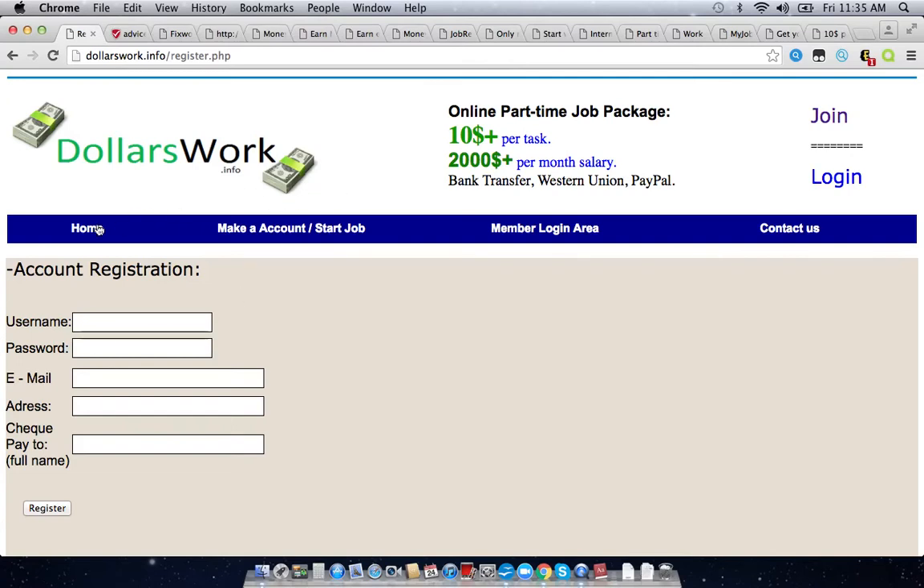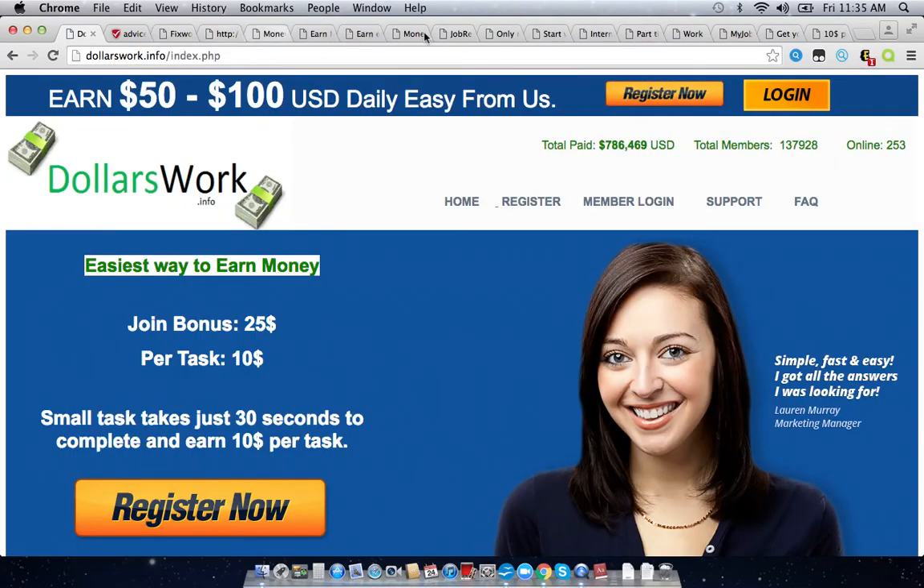If you're promoting your affiliate link for dollarswork.info or any of these other copycat scam sites, you might as well just stop because they are never going to pay you. The only thing you're doing is working for the scammers for free — they're going to get paid from you sharing that affiliate link, but you aren't. So there is no point in working on any of these sites. Cut ties with them and spend your time doing something that will actually work for you. If you do want to earn money online, check out my website in the description box underneath this video — I'll show you several real ways to earn money online so you can leave all these scam phishing sites alone.